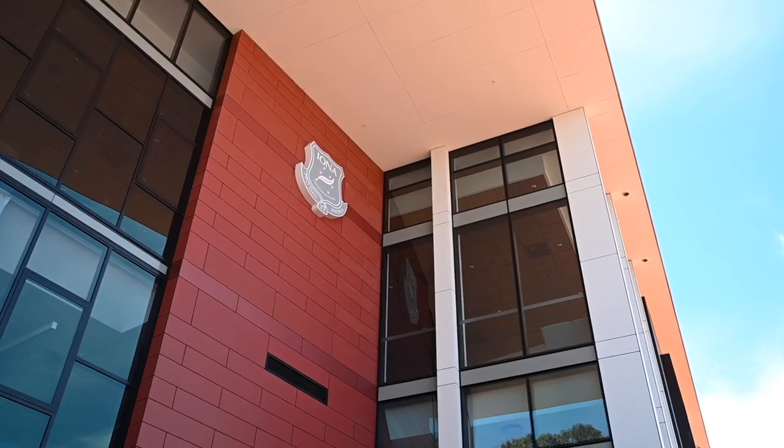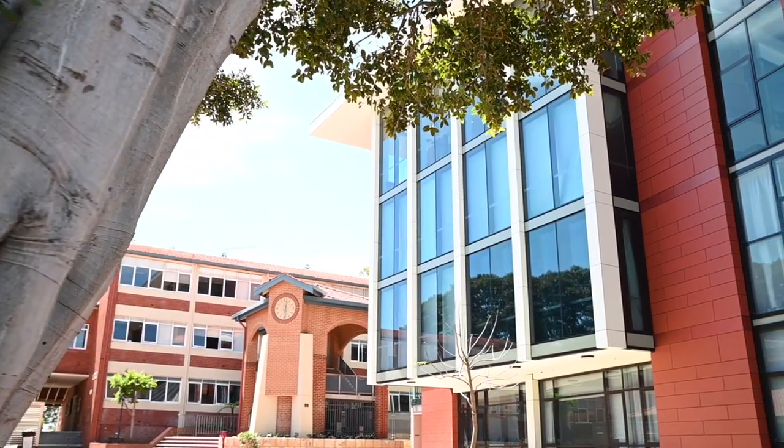Hello again, Brad Swanson here. Today we're doing a very special video here at the recently completed Iona College. We're going to build on our last video's ideas of the good, better, best model and see how they've been applied in this education setting.